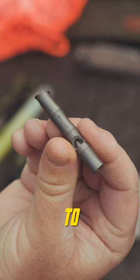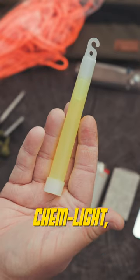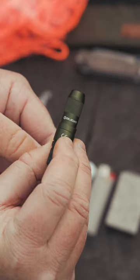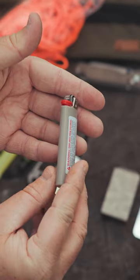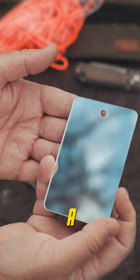A few items I like to carry are a whistle, ferro rod, chemlight, reliable flashlight, small multi-tool, chapstick, lighter, tinder storage container, and a signal reflector.